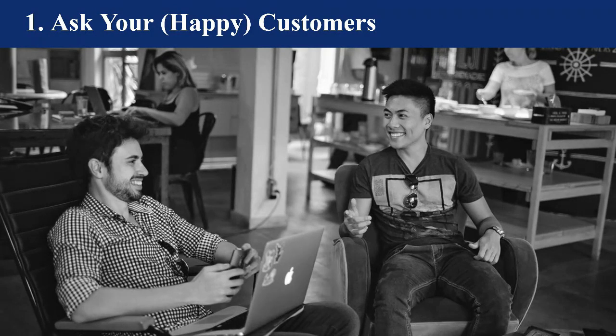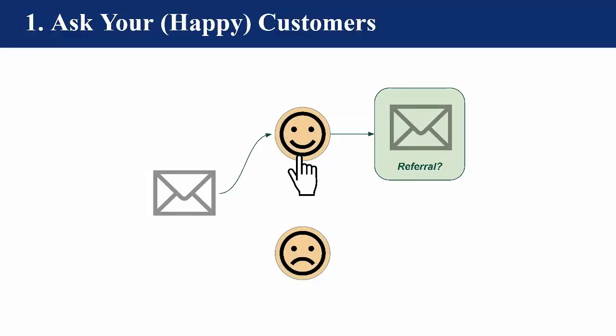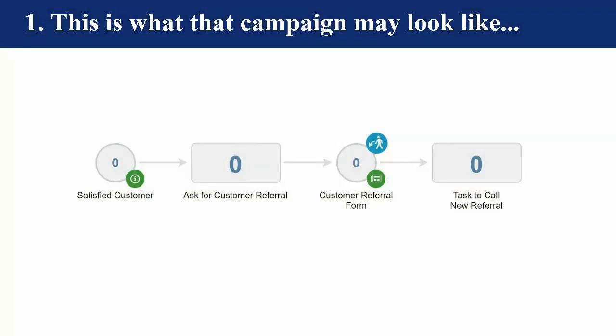How can you leverage this to generate more leads? You ask your happiest, most satisfied customers to give you that referral. A happy customer is clearly happy with the product or service they received, so they're most likely already sharing their experiences with friends — and those friends are warm leads. Warm leads are much easier to close. You can use automation to determine which of your customers are happy by giving them a quick survey. When people get the survey, they'll share their satisfaction.